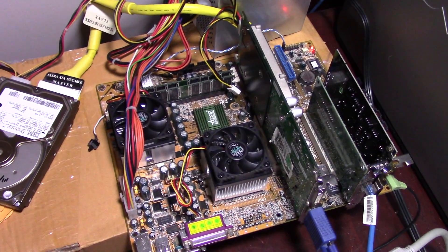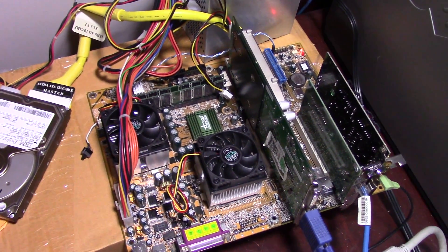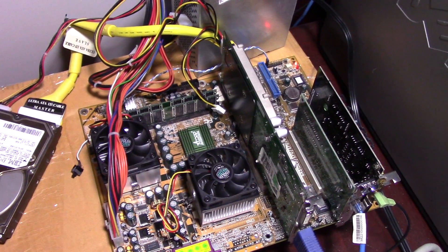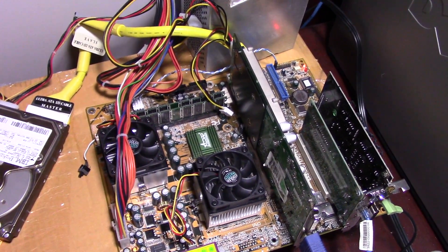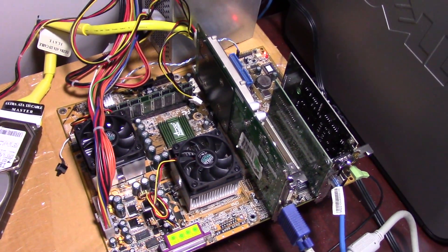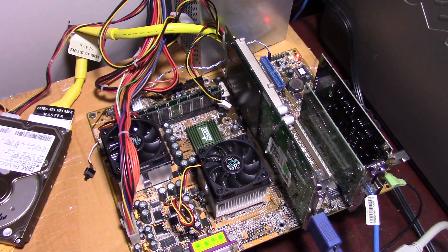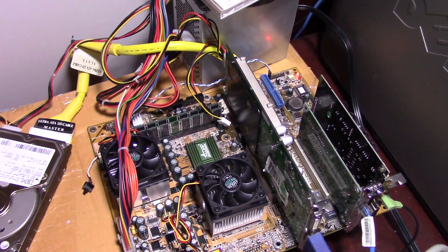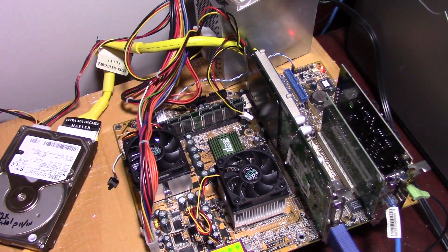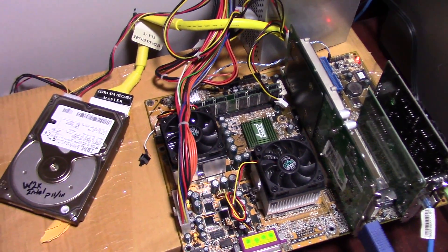The GeForce 3 is pretty much out of steam at this point. I would say that video card is best left to a single Tualatin 1.2 GHz — that's probably where it tops out. At this speed and faster, you'd probably want to start looking at GeForce 4s and higher. But that card is good up to at least a 1 GHz processor, AMD or Intel.